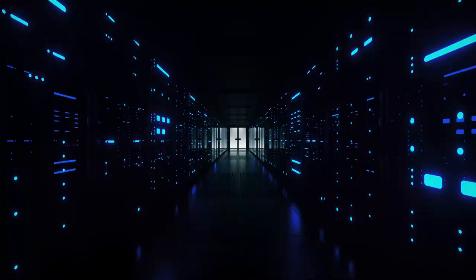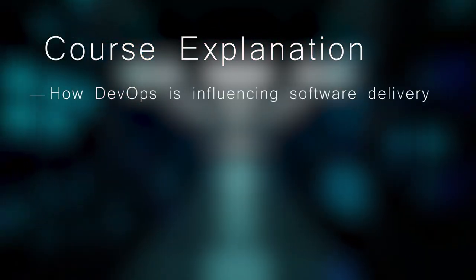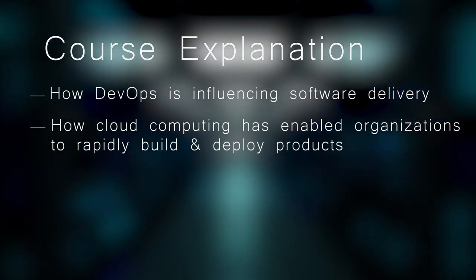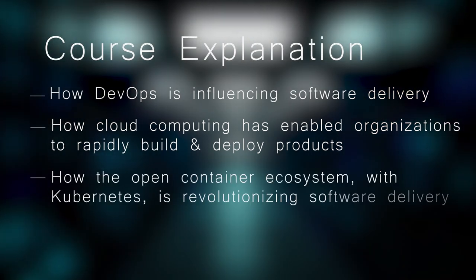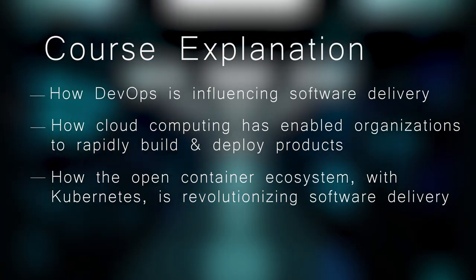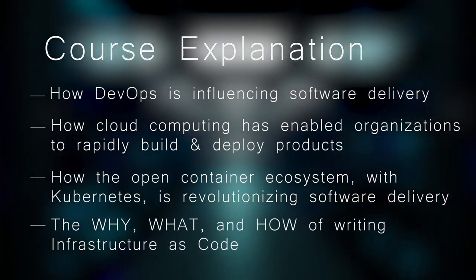The program consists of three training courses that explain how DevOps is influencing software delivery, how cloud computing has enabled organizations to rapidly build and deploy products and expand capacity, how the open container ecosystem with Kubernetes in the lead is revolutionizing software delivery, and the why, what, and how of writing infrastructure as code.